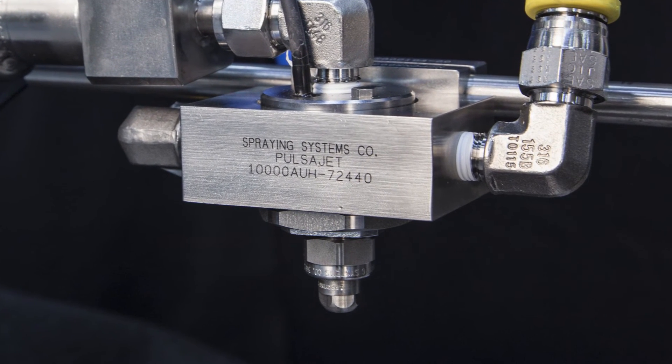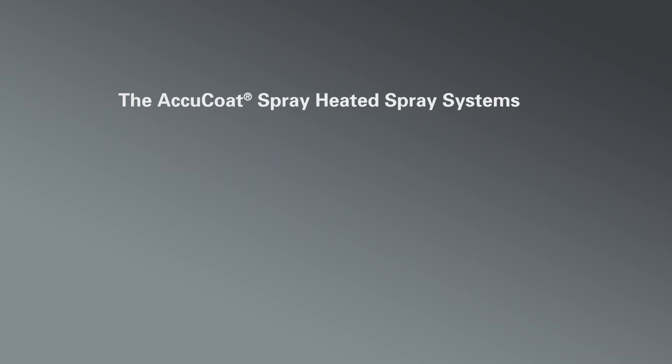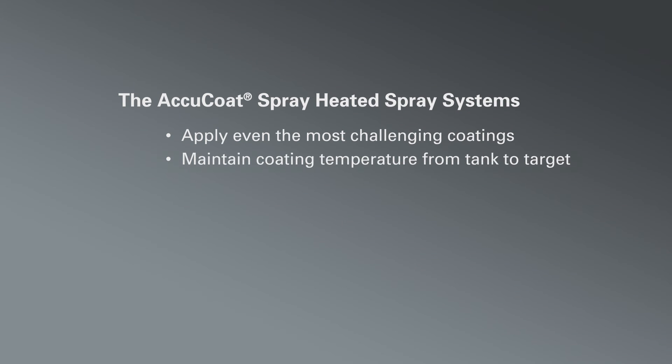Sanitary spray manifolds are also available. AccuCoat temperature controlled spray systems can apply even the most challenging coatings, maintain precise temperature control from tank to target, reduce waste caused by clogging, misting, and over application, and eliminate product loss due to uneven coating.